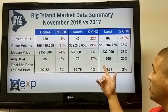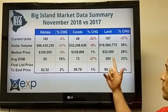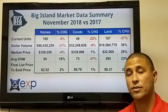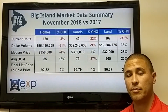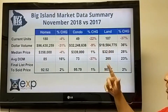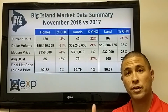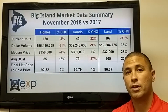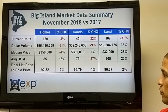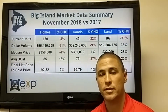Looking across the whole island at the land market, there's a bigger sample here — 107 pieces of property sold, which is down 37% compared to last year. Total volume is up, median price is up, but days on market is up too, at 205 average days on market — so land is selling slower. The sold price is at 90%, up 2% from a year ago.